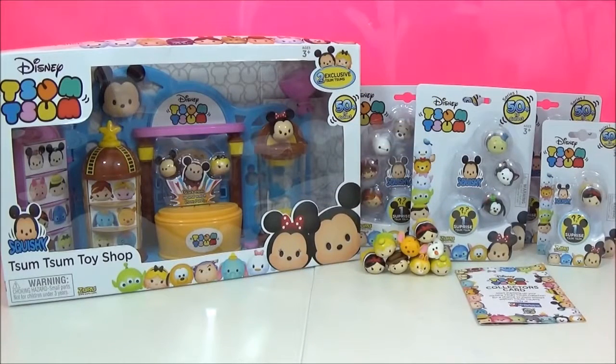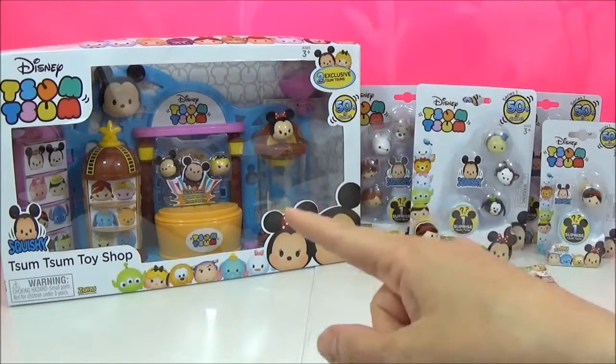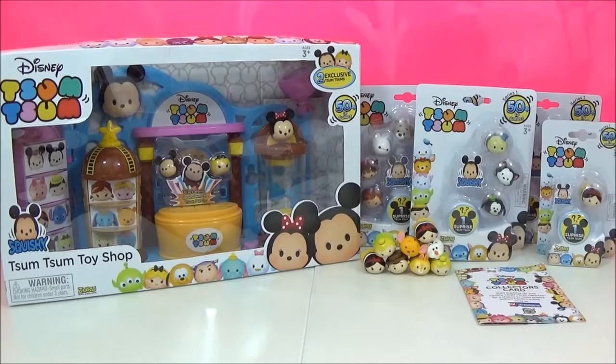Hi guys, so today I have such an exciting video for you. I am going to be opening up this new exclusive ZoomZoom toy shop, which is exclusive to The Entertainer, who were awesome enough to send me this package.